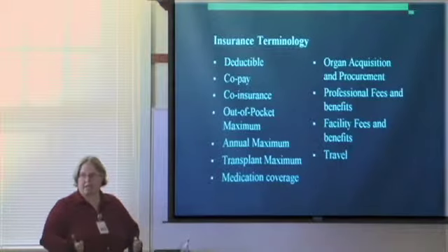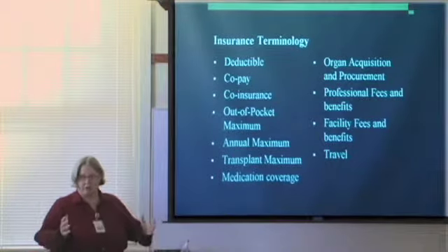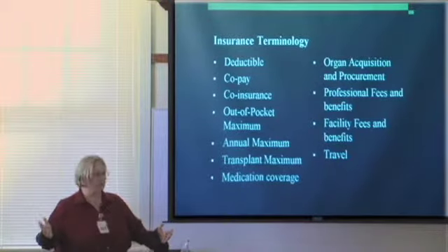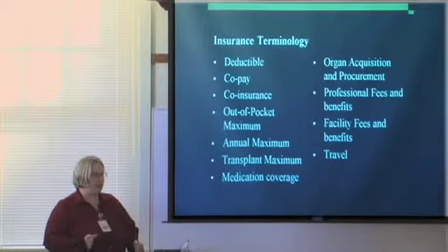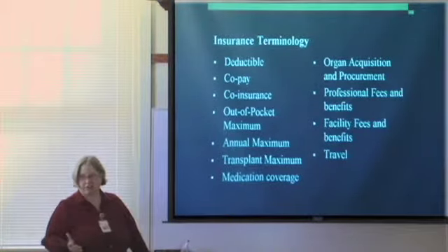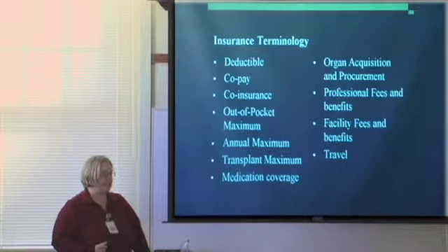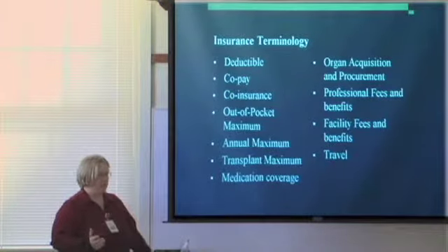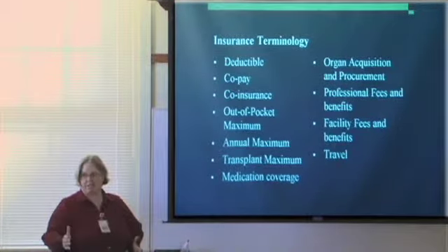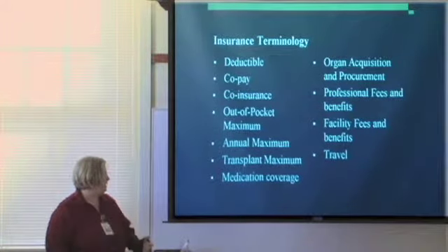Annual maximum — we used to have lifetime maximums, but with the healthcare reform they've eliminated lifetime maximums, which is really good for transplant patients. They've replaced it with an annual maximum, not on every policy, but some policies have an amount they will allow you during one year — most commonly around $2 million. Transplant maximum: some insurance policies have a specific amount allowed for the transplant. If they say you have a $250,000 transplant maximum, once that's used up, everything beyond that is your responsibility. We don't see this too often, but we'll let you know if you have that.